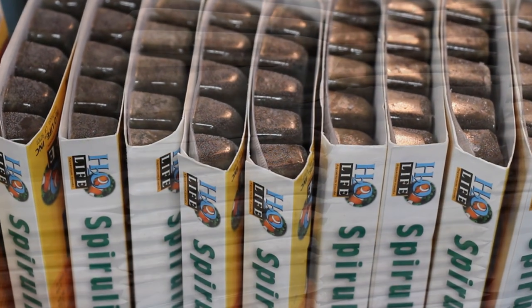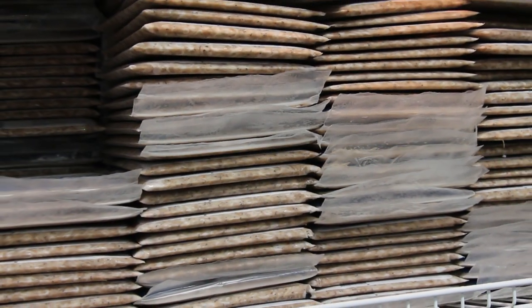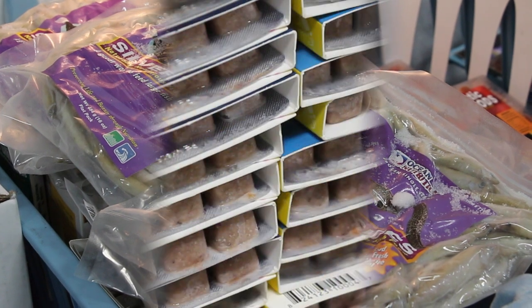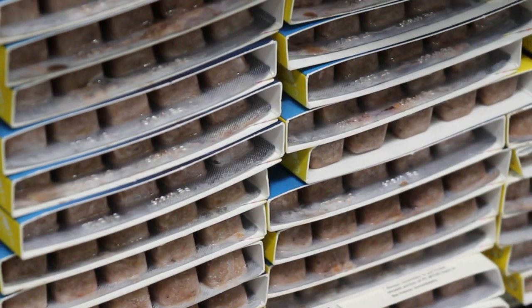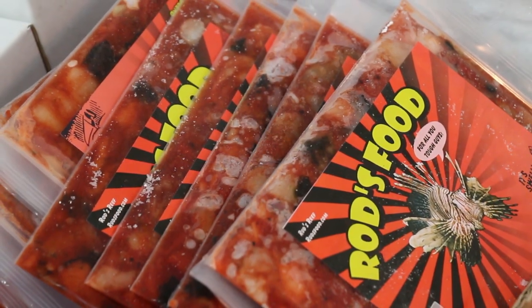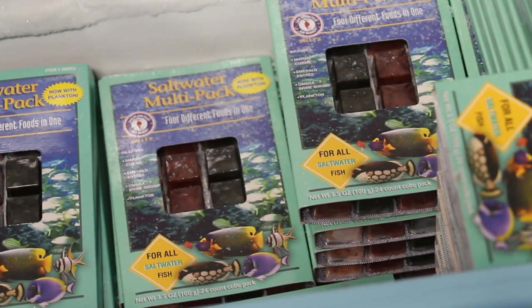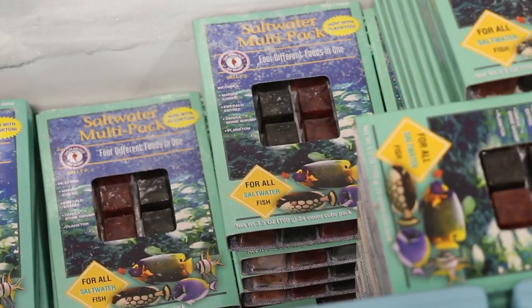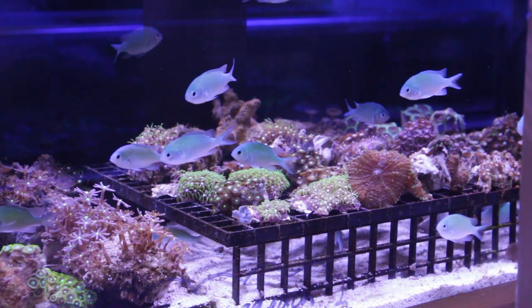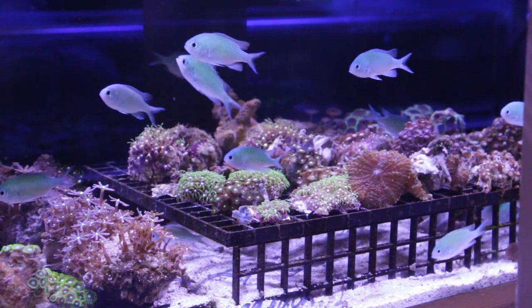So stay tuned to learn about some of our favorite frozen foods and all of the great benefits they have to offer. Frozen foods have the highest nutritional value over dry, freeze-dried, and even liquid foods. Freezing preserves more of the goodness in food, which ensures you are getting the best possible nutrition with each and every bite. Frozen foods also trigger a much stronger feeding response from your fish because they're much more palatable compared to dry foods, which is very helpful when keeping finicky or fragile aquarium fish. Many of the more delicate fish such as anthias, butterflies, and some angelfish actually require a regular diet of frozen foods to survive in an aquarium.